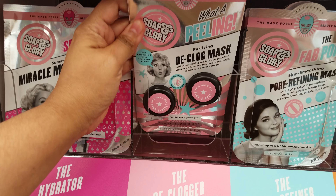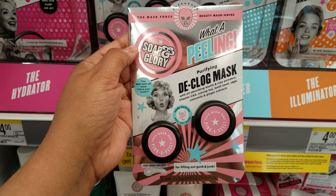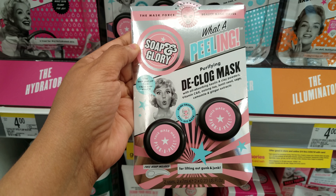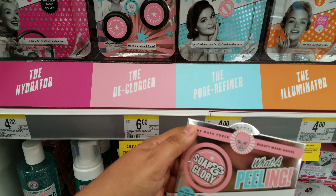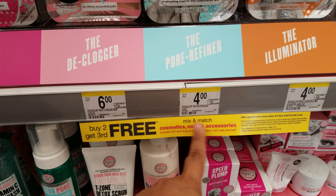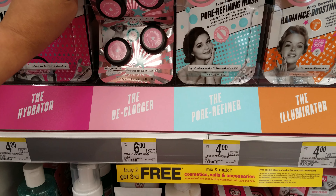Here is another one right here. With a peeling declog mask right here, for lifting out gunk and junk. Free scoop included — so they have like a scooper. That's funny. This one is going to be $6. But it says buy two, get the third free — mix and match cosmetic nails and accessories.